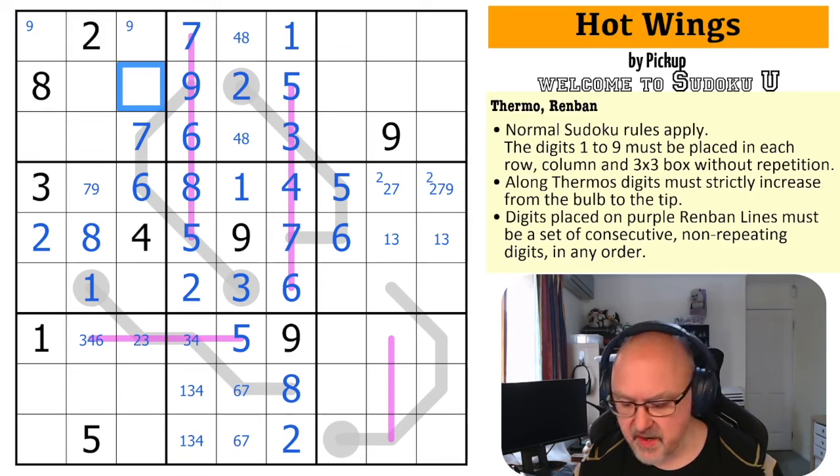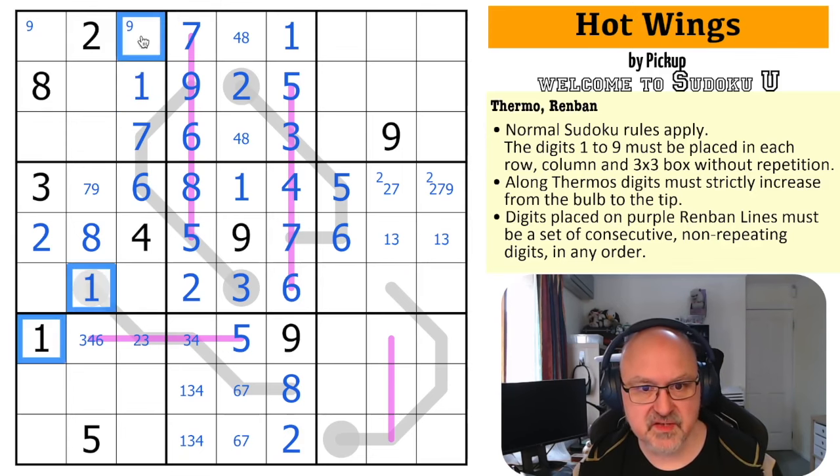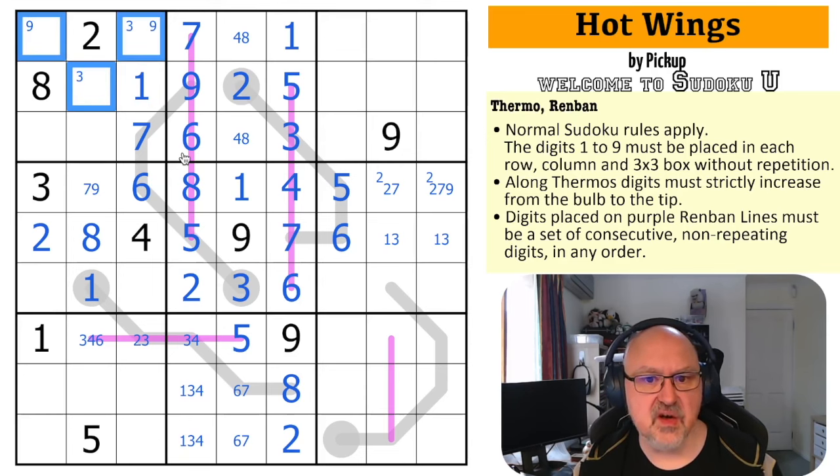One is right here by sudoku because of the ones looking into this box. Three is in one of those two. This is a three, six, nine triple. Nine has to be up here. Three has to be in those and six can't go down here either. So this is actually a three, six, nine triple — without that being a three, without that being a nine, and without that being a six.